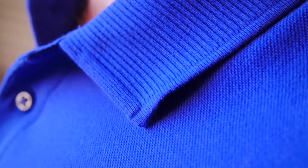Crafted from extremely soft and breathable 6.8 oz peak knit cotton for a smooth and comfortable feel, the Professional Polo features our exclusive no-roll collar design and a traditional three-button placket for a neat and professional appearance at all times.